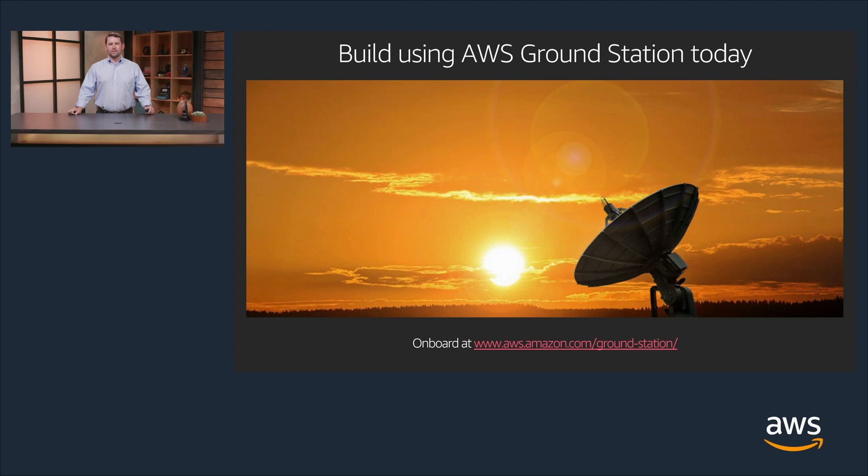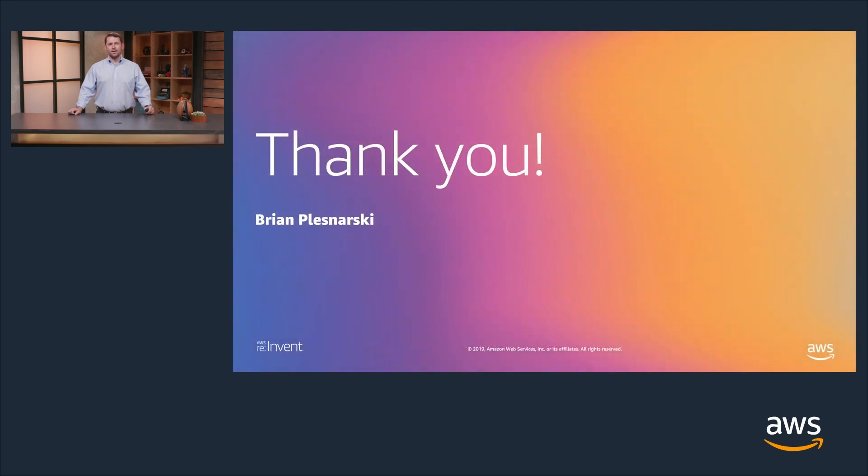Start building using AWS Ground Station today. Please visit our webpage at the bottom of this slide and start learning how to onboard your satellite. Thank you for your time and see you at re:Invent.